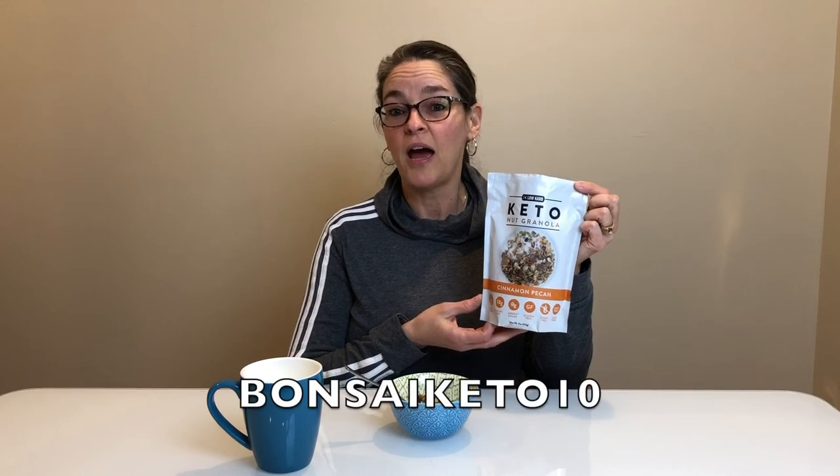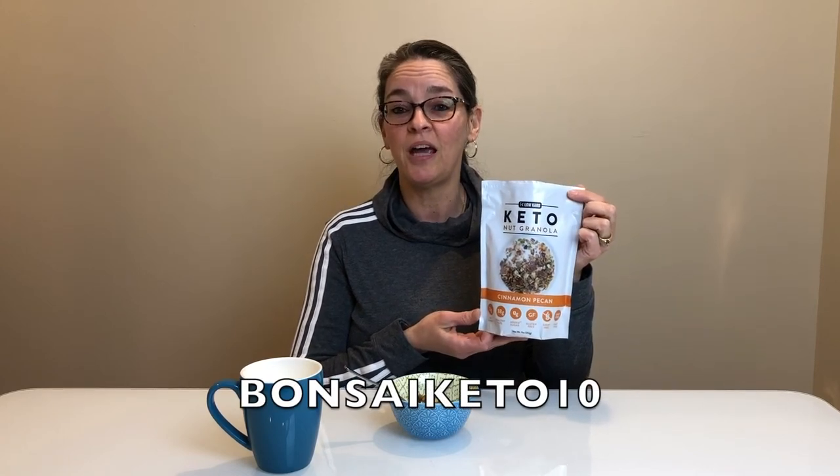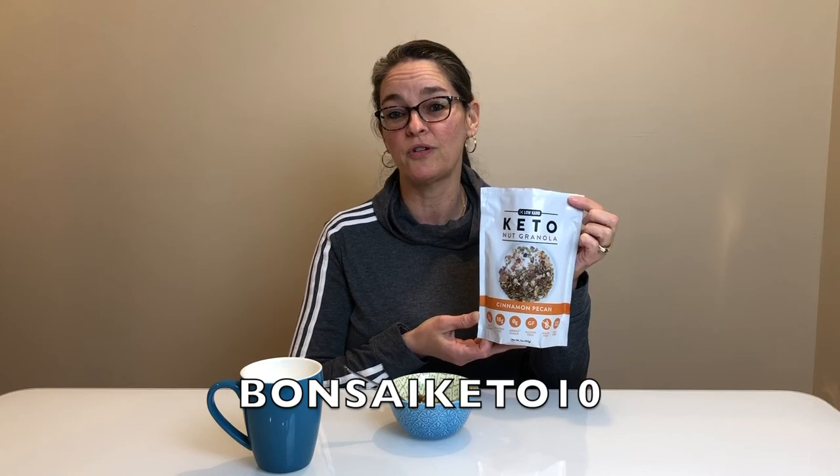This is something I think I'll eat dry versus as a cereal, and definitely measure out one-third cup, put it in a container, and take it to work for a great snack. If you're missing granola or something crunchy, lowcarb.com won't do you wrong. There's a code in the description below for 10% off your first order — give them a try and let us know what you think.